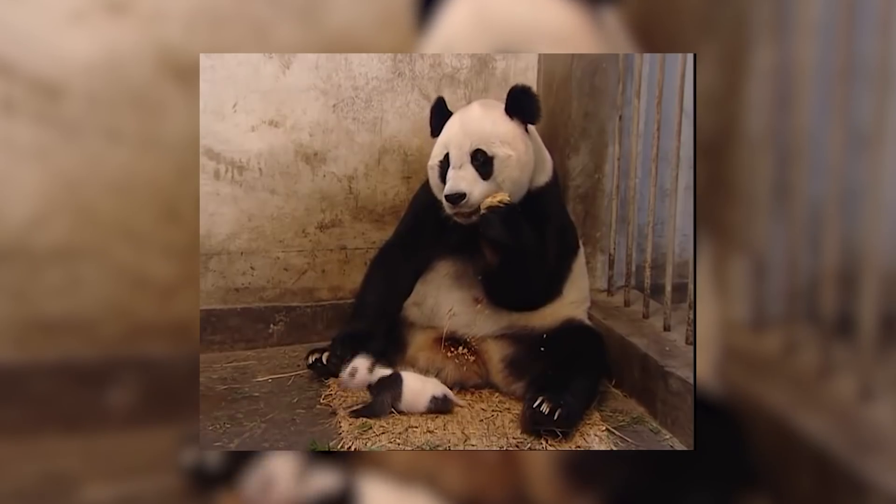But before that, I will greatly appreciate it if you can help to tap the like button because it will help out with the channel. In return, I will show you a panda baby sneezing and scaring the mother. Alright, let's start right now.